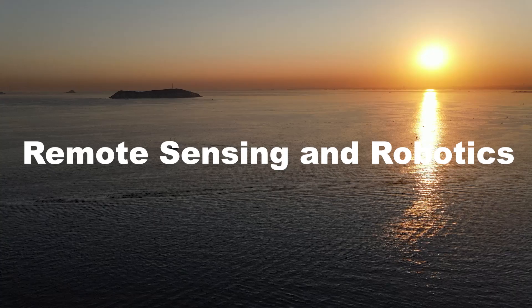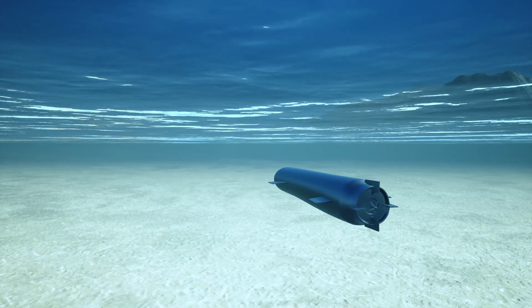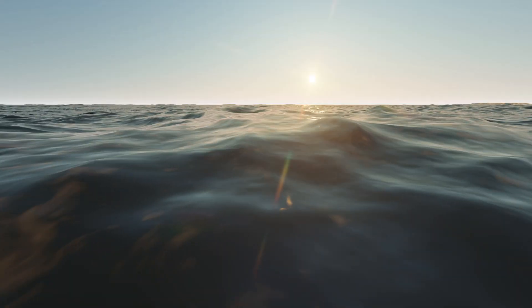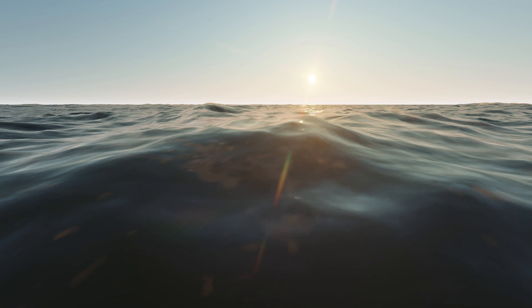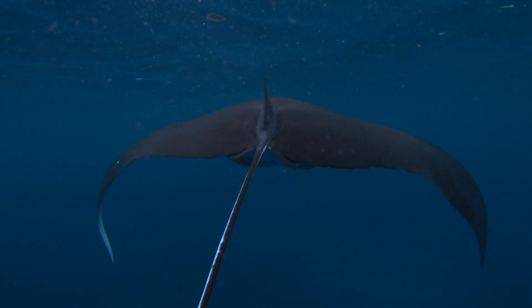Remote Sensing and Robotics. Both space and ocean exploration rely heavily on remote sensing technologies and robotic systems. The extreme conditions of the deep ocean require robust and reliable robotic systems, similar to those used in space exploration.